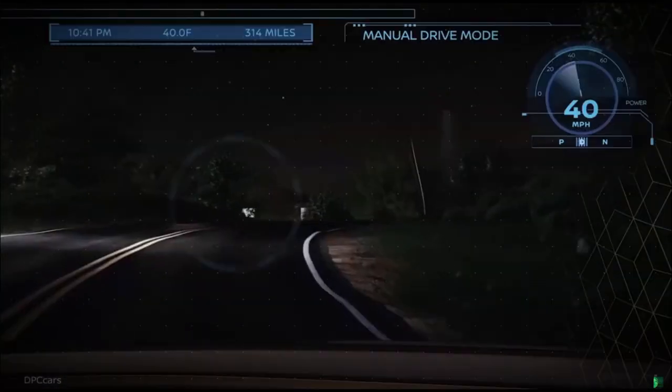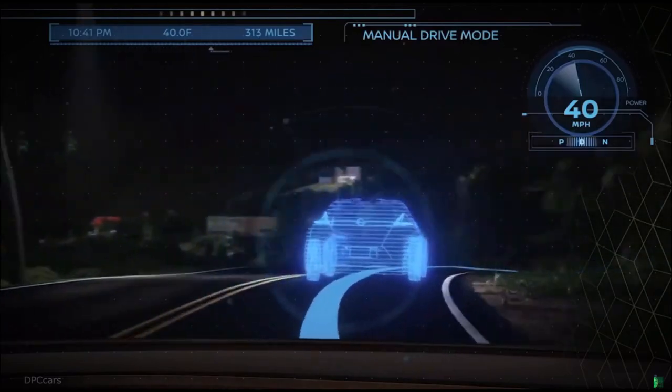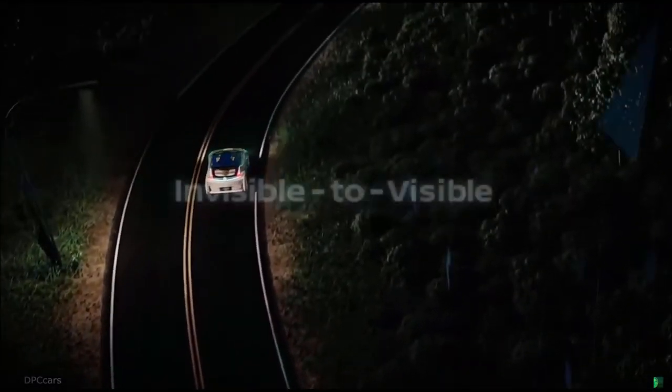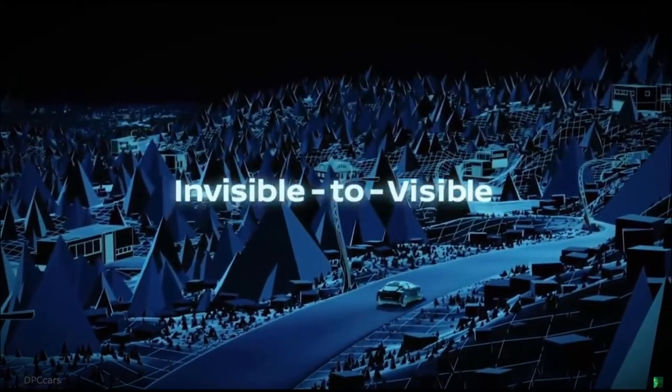The cars of the future will create totally new interactive experiences. The Metaverse will connect us to a world without limits together — the ultimate connected car experience. Invisible to visible.